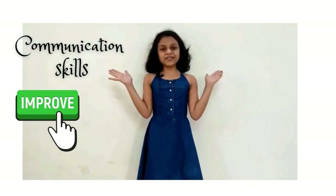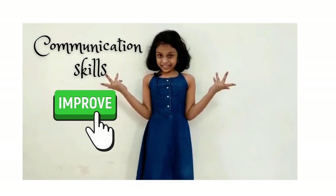Hello everyone, welcome back to my channel Learnika — Learn with Anika. I am back with a new video to tell you tips to improve your communication skills.